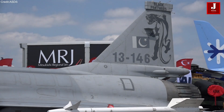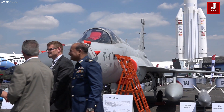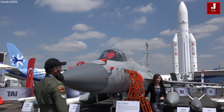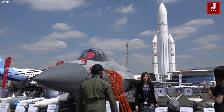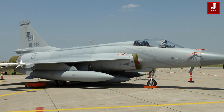The JF-17 Thunder, known in its Block III variant, stands out as a lightweight, single-engine, multirole combat aircraft resulting from collaborative efforts between China and Pakistan. Tailored to meet the demands of contemporary air warfare, the JF-17 has not only become a prominent asset within the Pakistan Air Force, but has also drawn international attention for its cost-effectiveness and operational prowess.